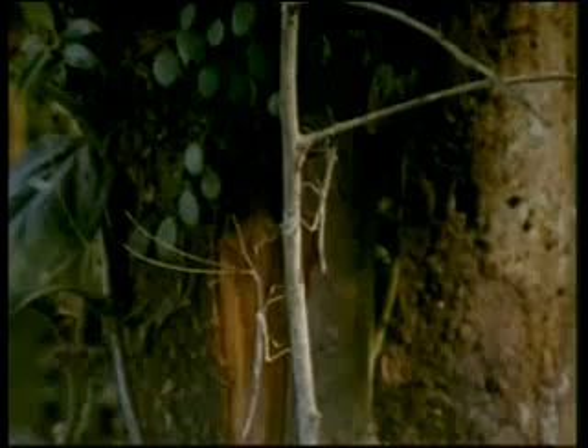If this creature on the leaf did not move, you would not know that it was an insect. You would think that it was a piece of dry branch.